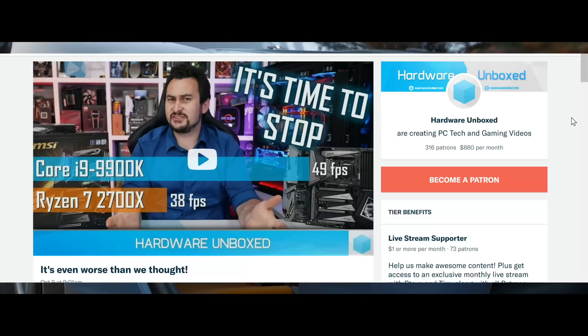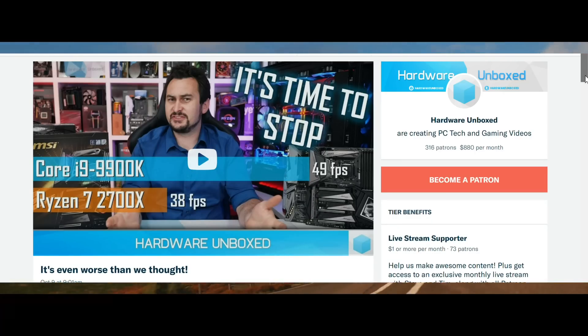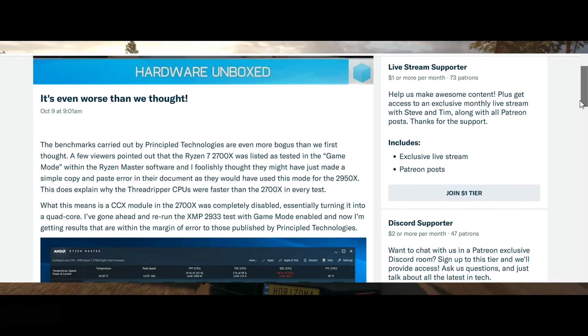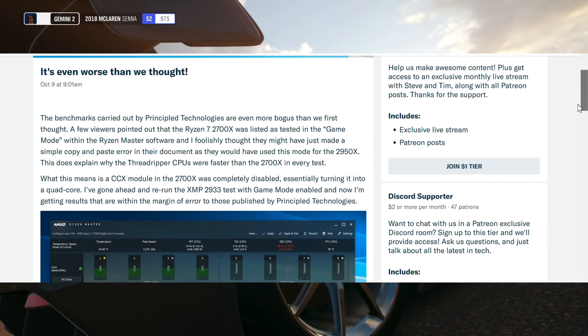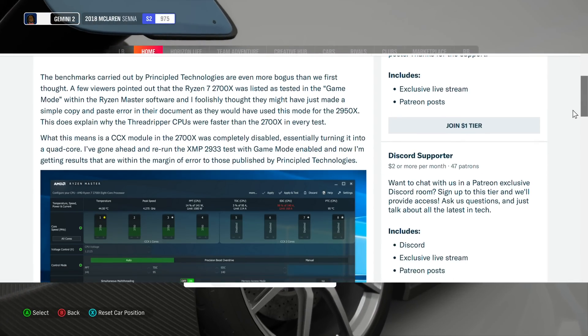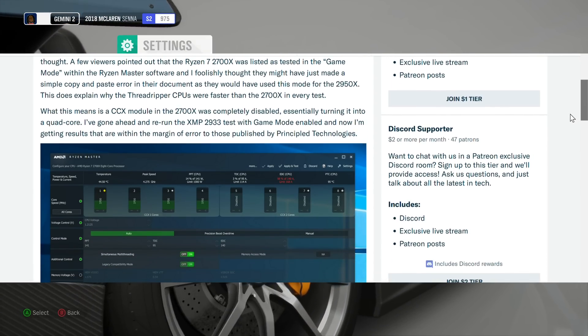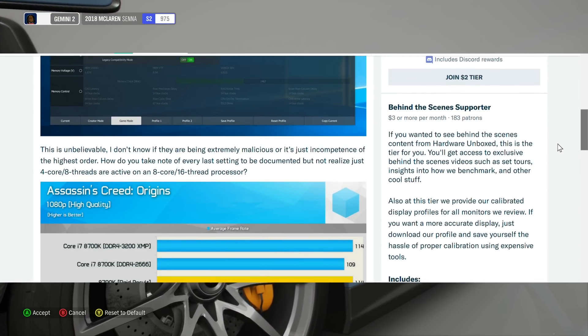Hardware Unboxed did some more investigating, and if you look in the comment section down below, they have actually updated their article. They found out that the Ryzen platform was actually gimped — they actually disabled some of the cores for their benchmark. They were running the CPU as a quad-core. This was a Ryzen 2700X, which is 8 cores with 16 threads, and they ran it at 4 cores with 8 threads. That is extremely shady.